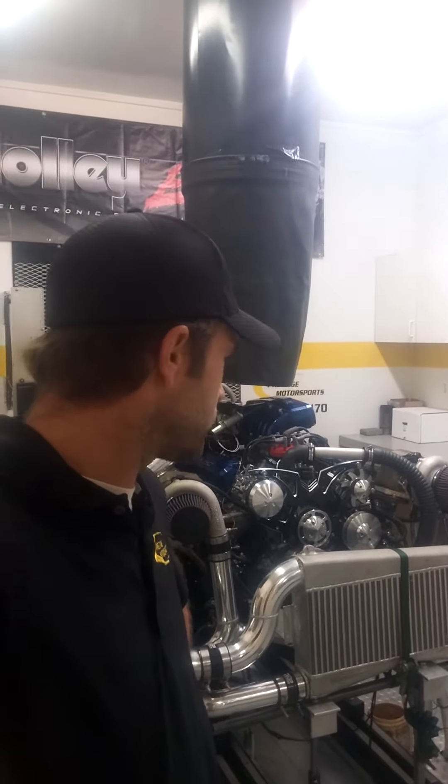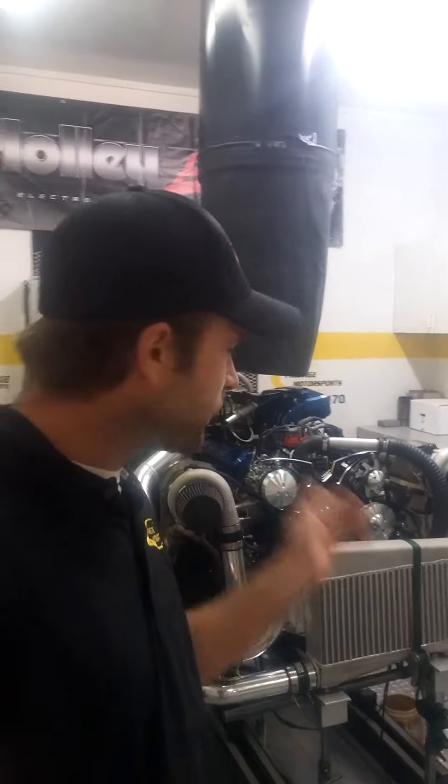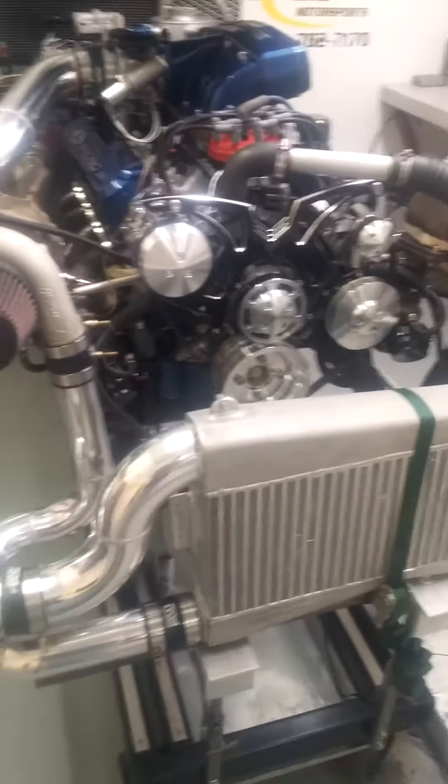Welcome to Prestige Motorsports. I'm Doug Akin and I just wanted to take a little bit of time here to give you some inside detail on a new package we've been developing. So I won't waste any time here — I'll kind of show you what we've got going on.